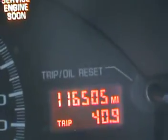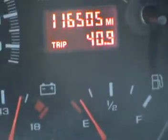This is my 2001 Chevrolet LS1 Camaro. I'm just going to show the mileage — it's 116,505 right now. I should say I need gas. The alternator works good.